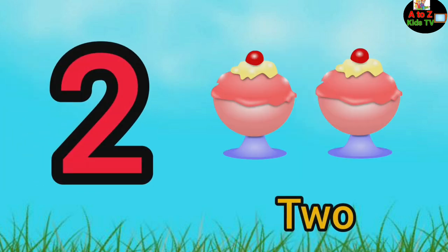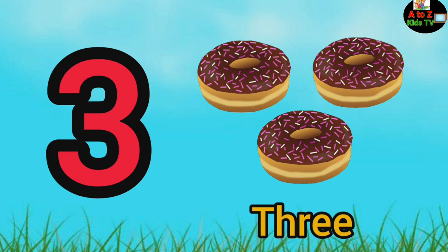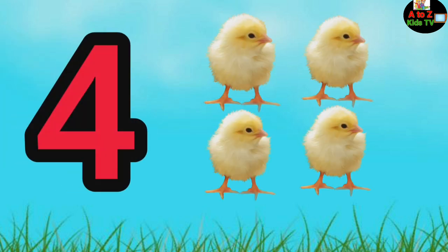One, one ball. Two, two ice creams. Three, three donuts. Four, four chicks.